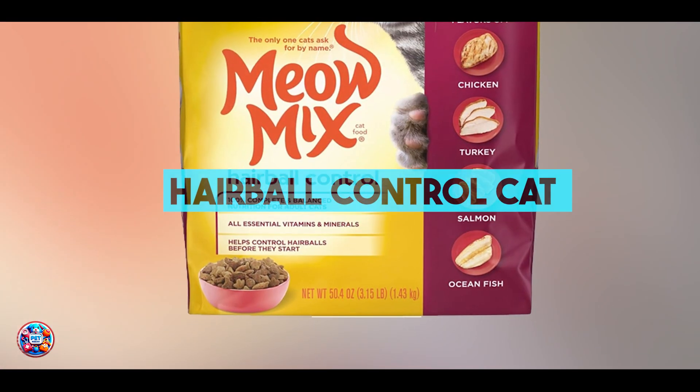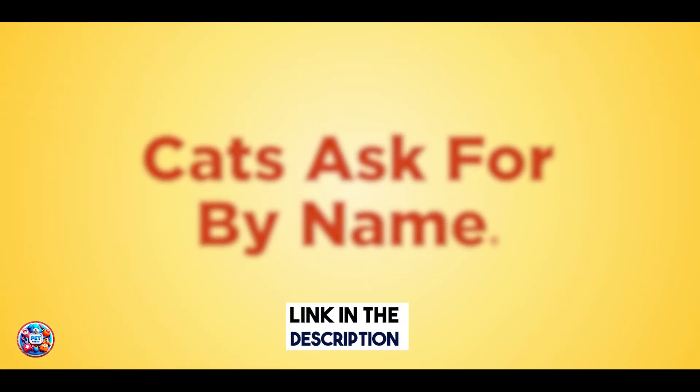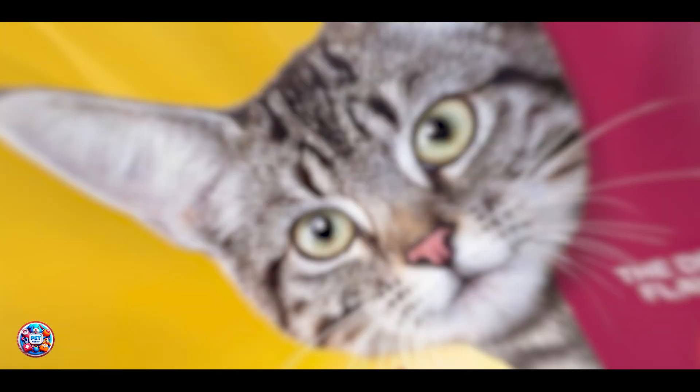In the second spot, we have Hairball Control Cat Food. Next up, Hairball Control Cat Food is formulated to help manage hairballs through specialized nutrition. These foods typically contain added fiber and other ingredients to aid digestion and reduce hairball formation.